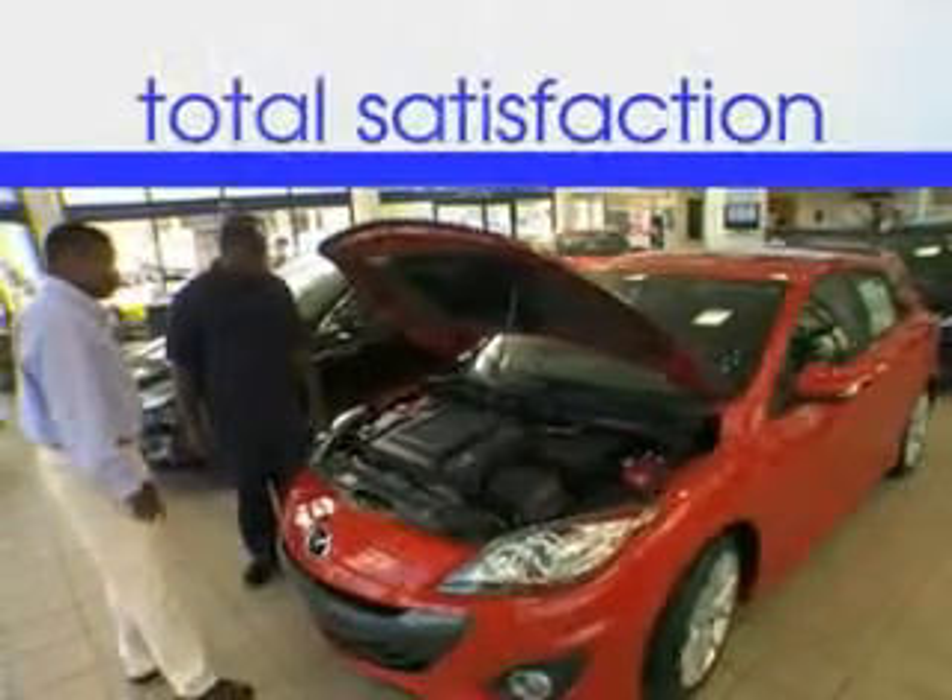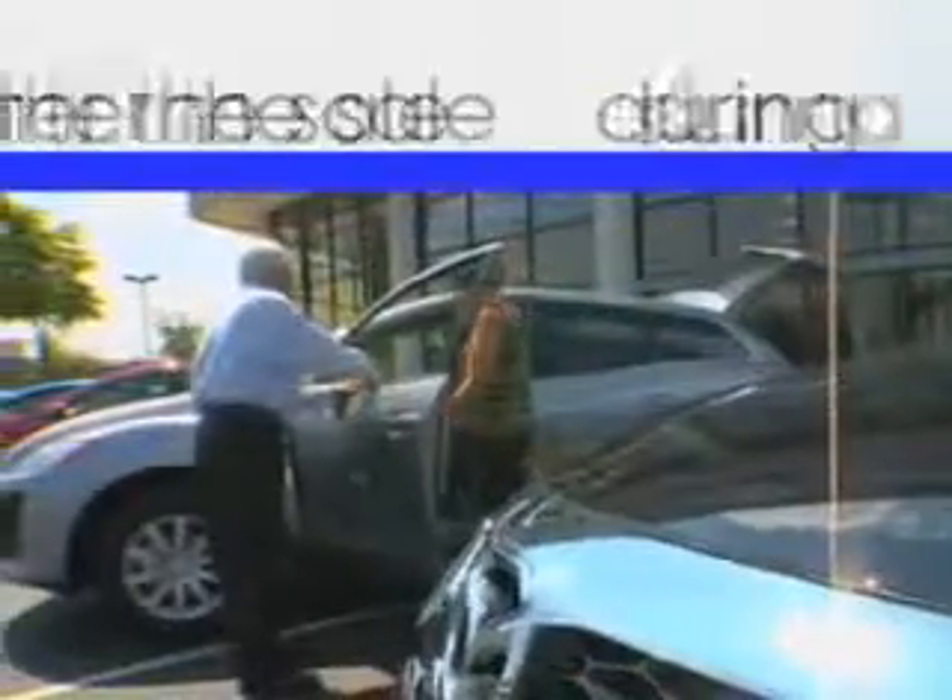Enjoy the drive and have peace of mind in this 2012 Ford Fusion. See us at Jenkins Volkswagen of Leesburg today. It's our commitment to your total satisfaction before, during, and after the sale.